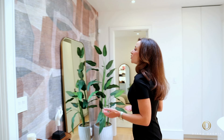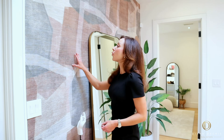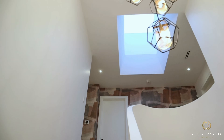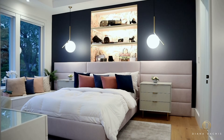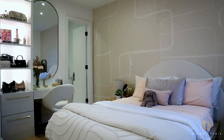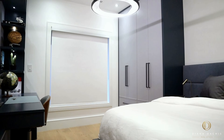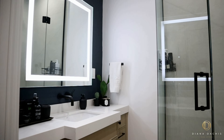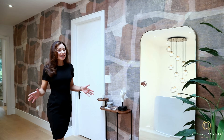The second floor greets you with a dashing grasscloth wallpaper accentuated by natural light coming through the skylight overhead. There are three bedrooms on this floor in addition to the primary suite, all with custom built-ins by Downsview Kitchens, designer wallpaper, and custom blinds. They all come with ensuite bathrooms featuring heated floors and LED mirrors.